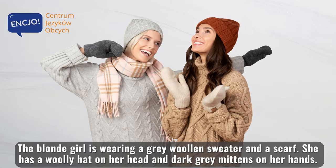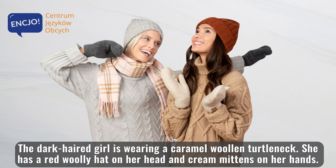The blonde girl is wearing a grey woolen sweater and a scarf. She has a woolly hat on her head and dark grey mittens on her hands. The dark-haired girl is wearing a caramel woolen turtleneck. She has a red woolly hat on her head and cream mittens on her hands.